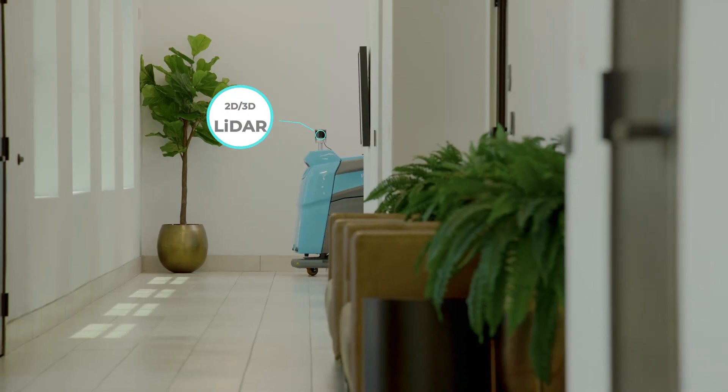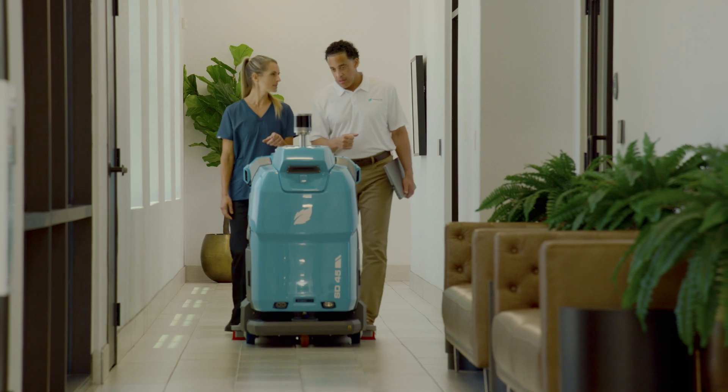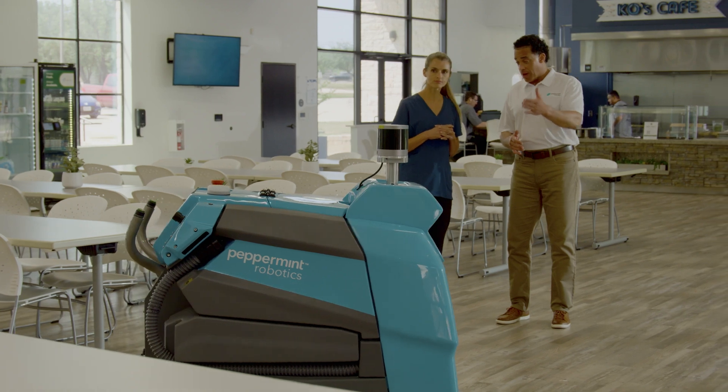What sets Peppermint apart isn't just the machine, it's the team behind them. Our robots are backed by knowledgeable operators who guide performance, support your staff, and help you get the most out of your investment.